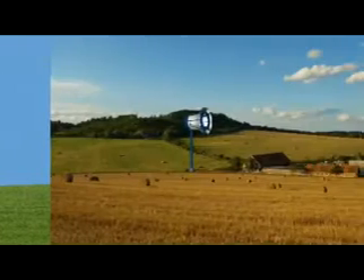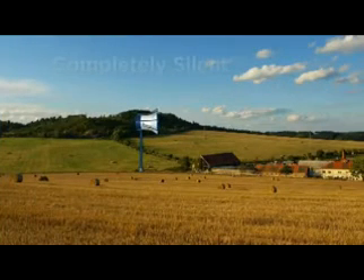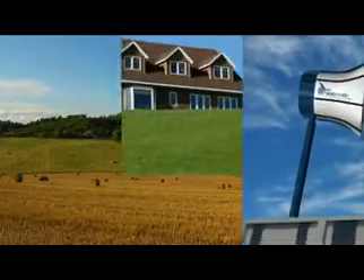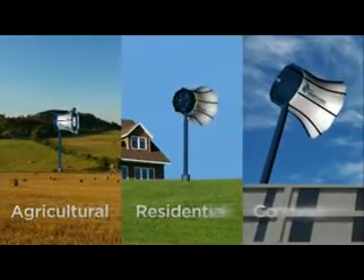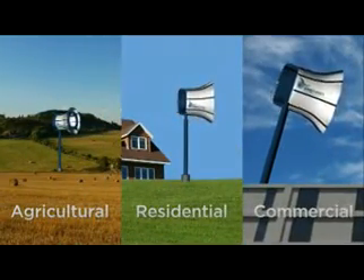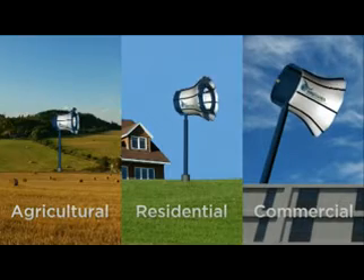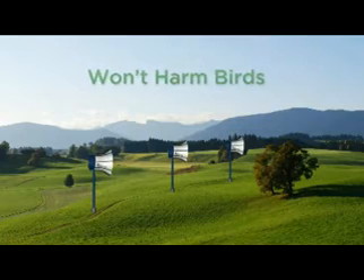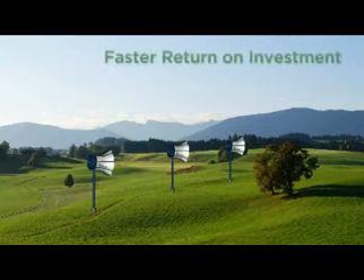The ducted Wind Tamer design makes them safe, completely silent, and vibration free — so they are practical for agricultural, residential, and commercial applications. Wind Tamer turbines quietly produce clean energy, won't harm birds, and provide a faster return on investment.